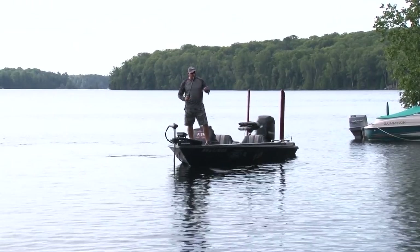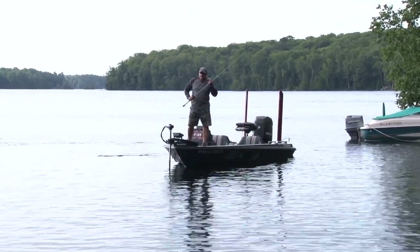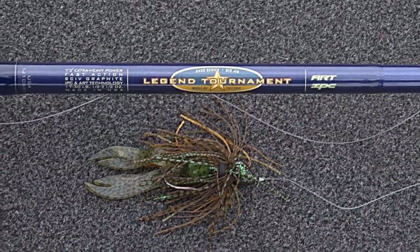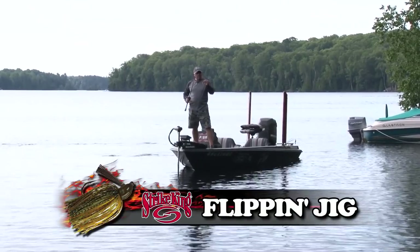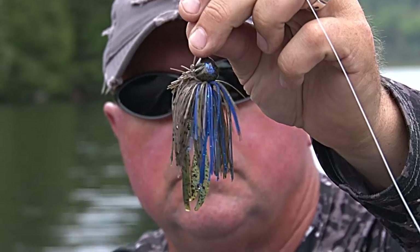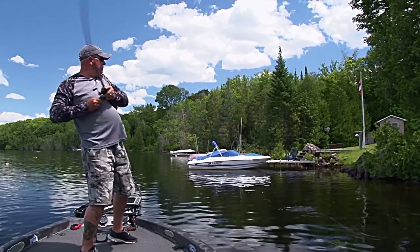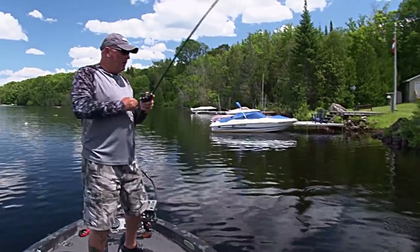What am I going to use? Listen to this — that's just a jig. No rattle, no sound, nothing. Just the jig and the little skirt. I've got another jig with a rattle. I'm going to fish this grass with the jig to try to get those first aggressive reaction strikes.